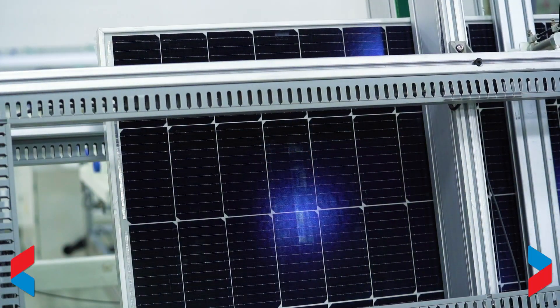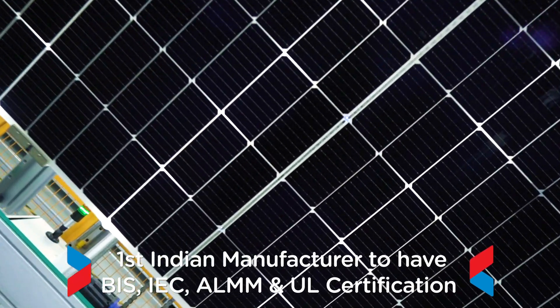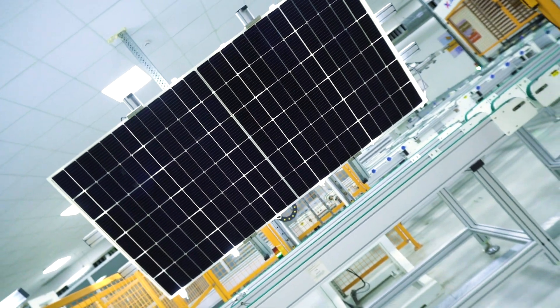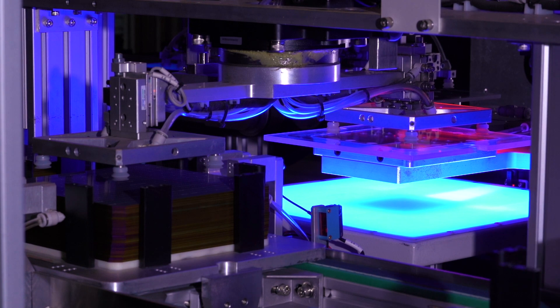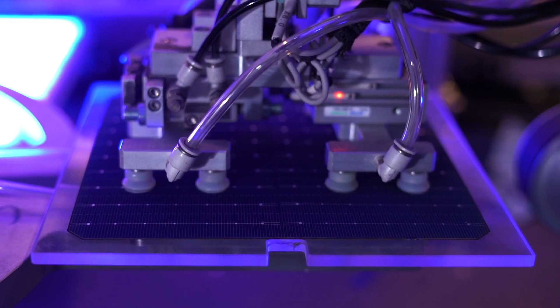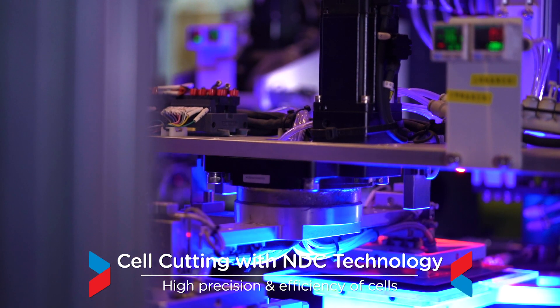Jackson is the first Indian manufacturer to have BIS, IEC and ALMM certification for its Helia series, ensuring high quality and durability. The solar plant is equipped with state-of-the-art non-destructive laser-cutting machines which work on waterless technology using European laser. The splitting and slotting is done through patented technology, ensuring highest precision and efficiency of cells.